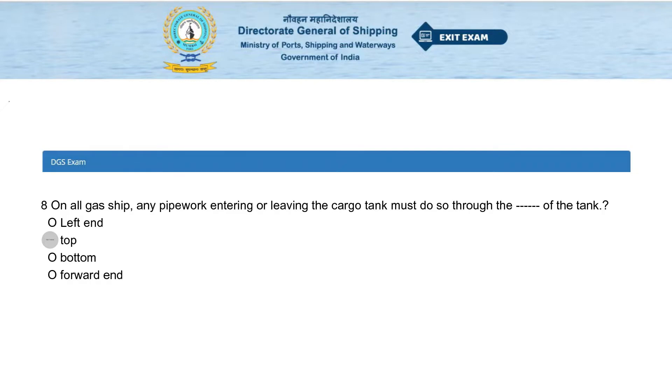On all gas ships, any pipework entering or leaving the cargo tank must do so through the dash of the tank. Options: left end, top, bottom, or forward end. The answer is top.